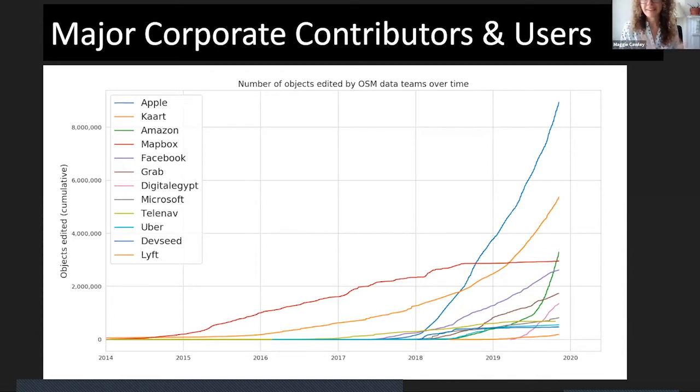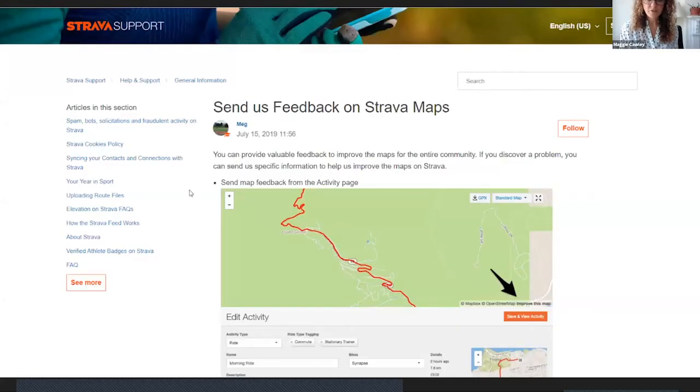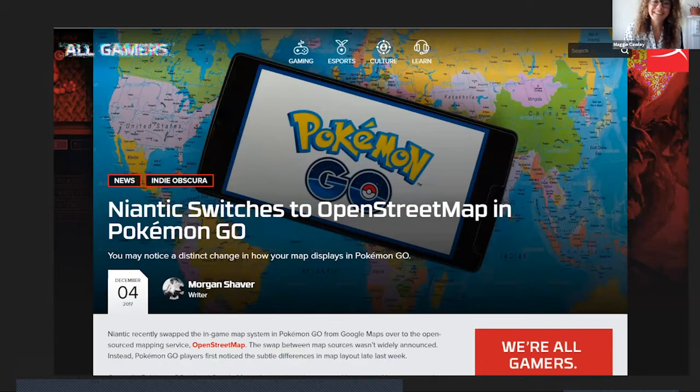The big answer is yes — if you're interested in not paying for commercial data, it's something you could look into and think about how other companies have incorporated OpenStreetMap into their product. In 2012, Foursquare changed; Strava recently switched to OpenStreetMap. Pokemon Go changed to OpenStreetMap — Niantic switched their base maps from Google in 2017. With gaming, there's always a chance that people will create data that helps them win, so we've definitely learned a lot from Pokemon and Niantic using OpenStreetMap.